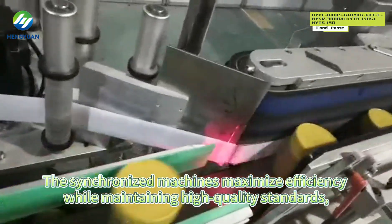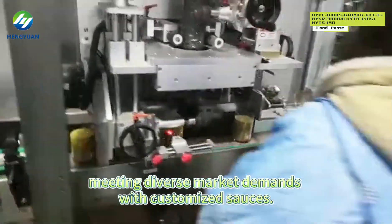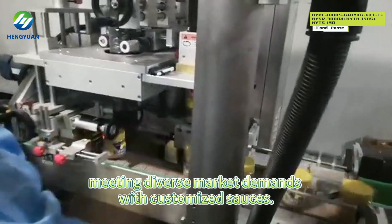The synchronized machines maximize efficiency while maintaining high quality standards, meeting diverse market demands with customized sauces.